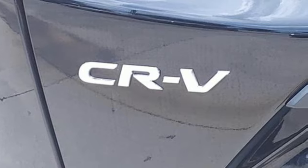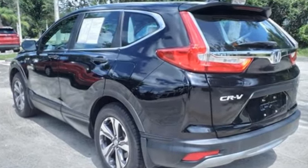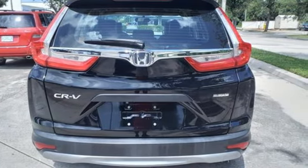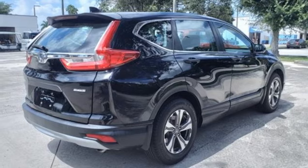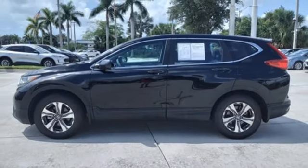Inline 4-cylinder engine, air conditioning, Bluetooth wireless audio streaming, manual tilting steering column, Bluetooth hands-free link, external memory control, active grille shutters, USB port, and continuously variable automatic transmission. Driving is believing.